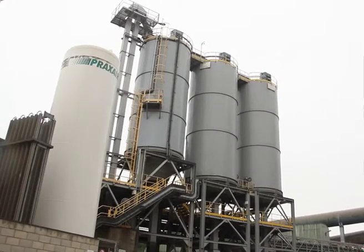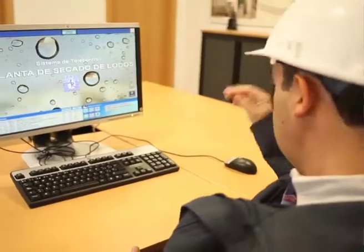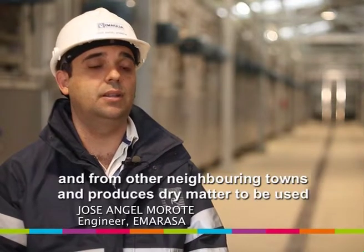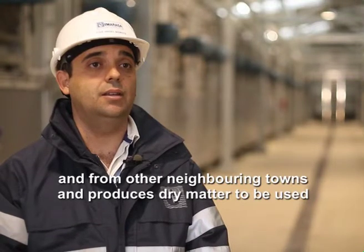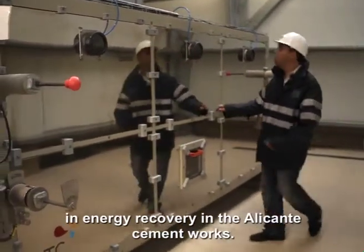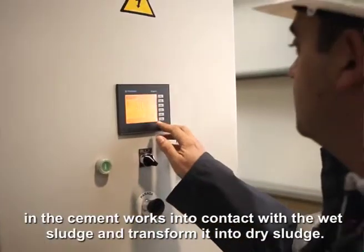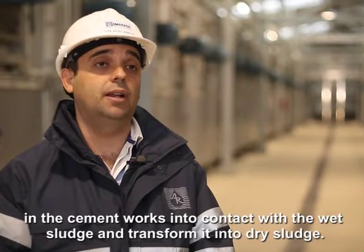Rosé Angel Marotte, the engineer in charge of commissioning for Emirasa, Alicante's waste water utility, explains how the system was installed at the CEMEC Cement Works. In this installation, the sludge is received from the residual water stations of Alicante and other surrounding municipalities. The drying is produced at the Alicante factory. The STC technology is responsible for putting in contact all the waste energy available in the cement factory with the humid sludge and transforming it into dry sludge.